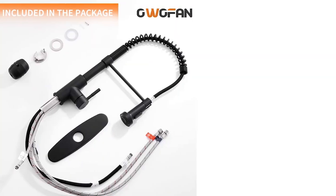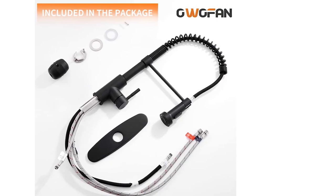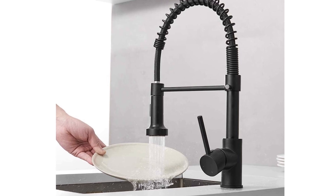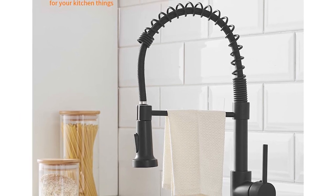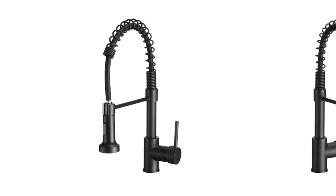The 360-degree kitchen sink faucet sprayer switch can be placed in every position as you like. Made from food-grade PEX inner hoses for a healthy, quality kitchen sink faucet. Ceramic disc valves exceed industry longevity standards, ensuring durable performance for life. We think that this is the best choice for your kitchen.